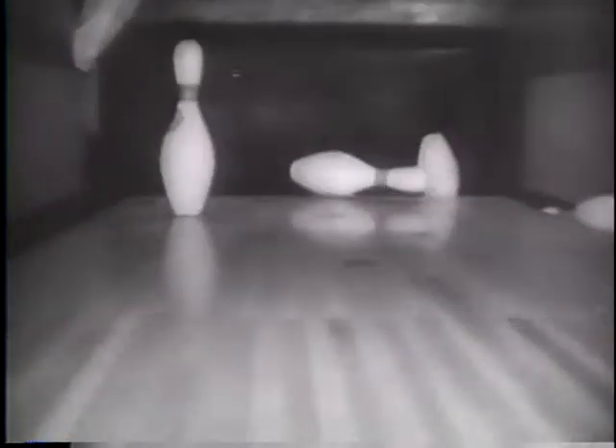Joe Lewis, world's heavyweight boxing champion, tests his famous right arm in bowling practice. These are just preliminary exercises before Lewis starts intensive training for his championship match with Billy Kahn in June. The champ's timing looks pretty good right now.